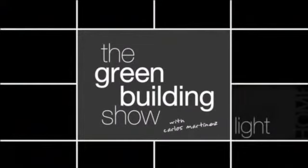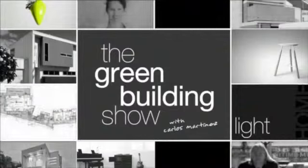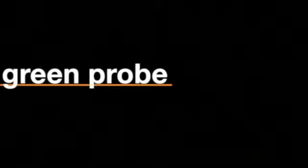Welcome to the Green Building Show where we investigate green design and building trends throughout Australia. Joining us again is Lloyd Nicoll, and also here we have Dan Daley. You guys are from the winning team at the University of Wollongong — you took out the solar decathlon in China. Congratulations.